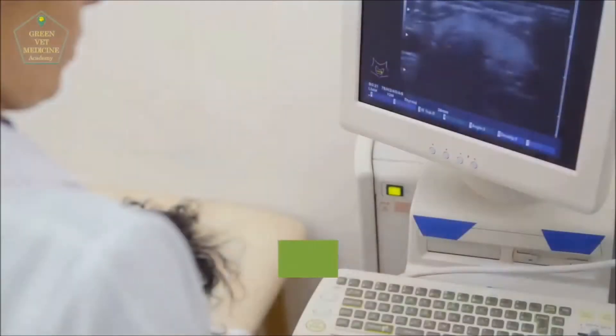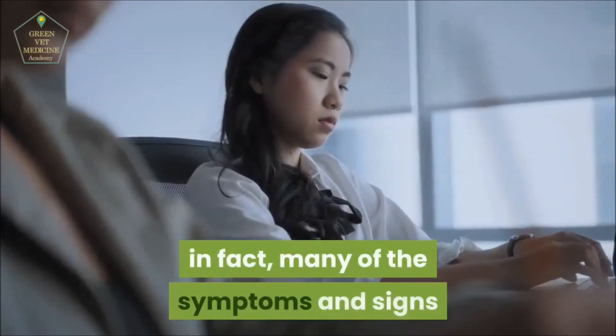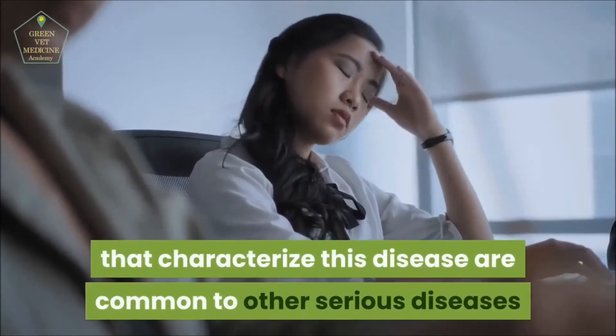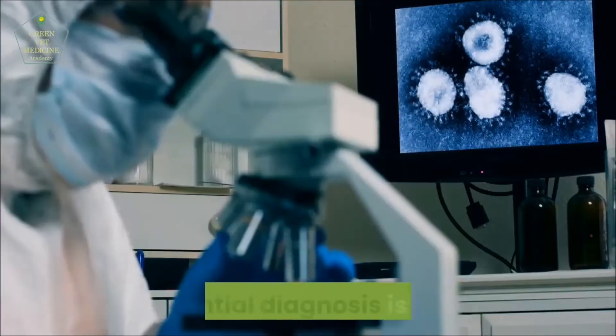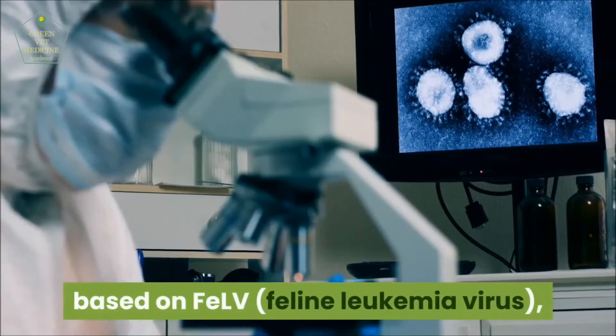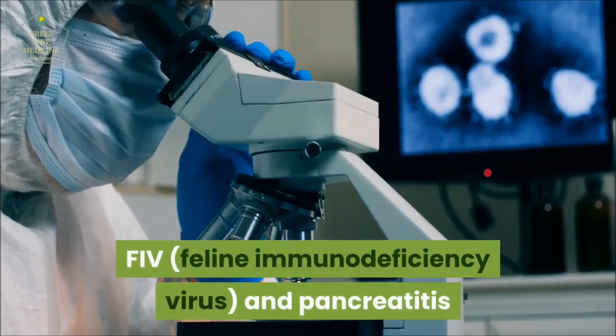Diagnosis: Feline panleukopenia is a pathology that can cause diagnostic doubts. In fact, many of the symptoms and signs that characterize this disease are common to other serious diseases. Differential diagnosis is mainly based on FeLV (feline leukemia virus), FIV, and pancreatitis.